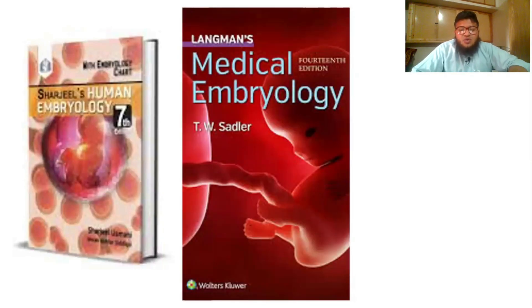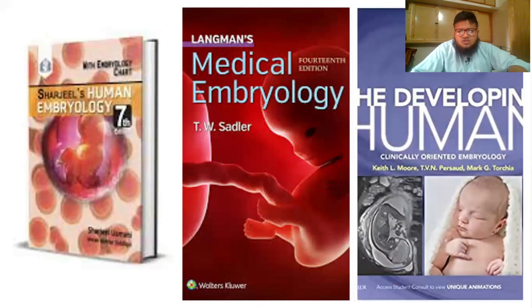These are just cover page examples — you might find the same book with a different cover, so that's not a big deal. This is how Langman's looks, how Sharjee's Human Embryology looks, and how KLM's The Developing Human looks.